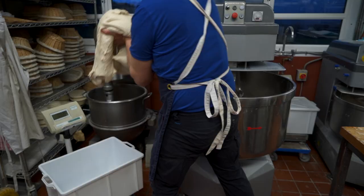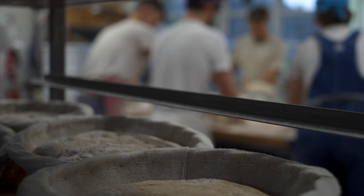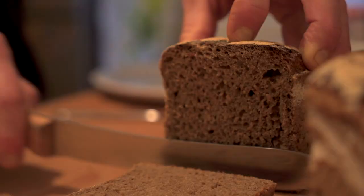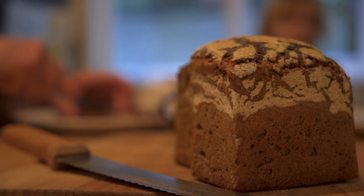Any well-made loaf of sourdough has undergone a process of fermentation that renders it much more digestible. There are people who choose to eat it because they simply can't tolerate industrial breads and they find they can eat sourdough bread without discomfort.